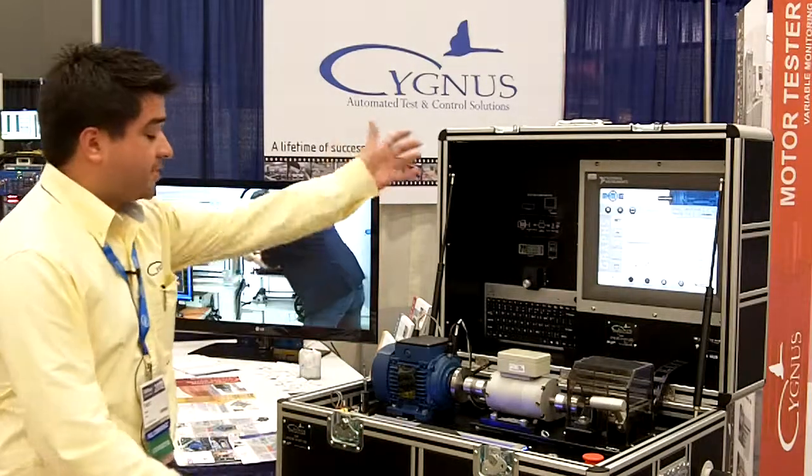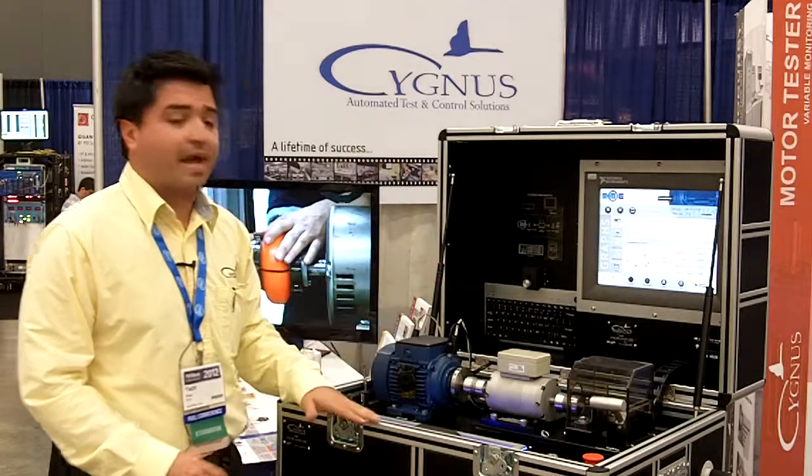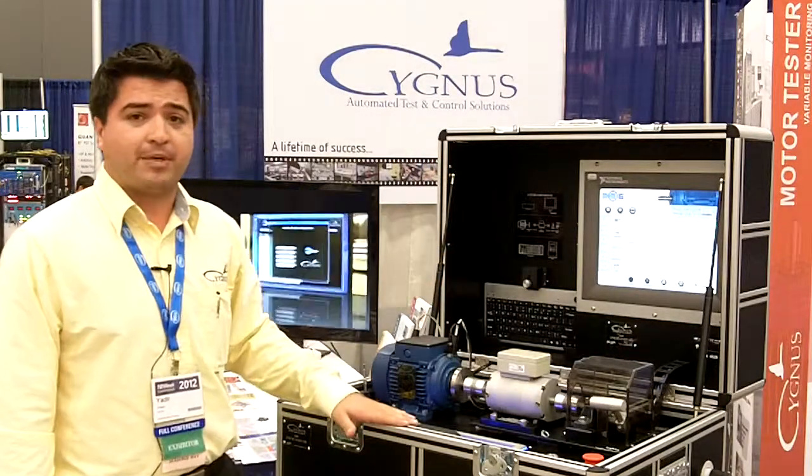The MME is an electric machines monitor which uses a complete platform from NI. It has compact reel for data acquisition, it has a panel PC, and everything is developed in LabVIEW.